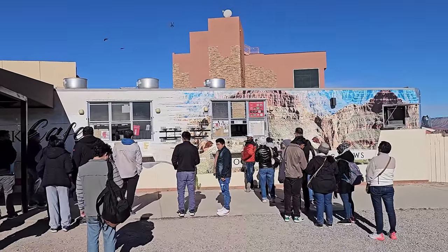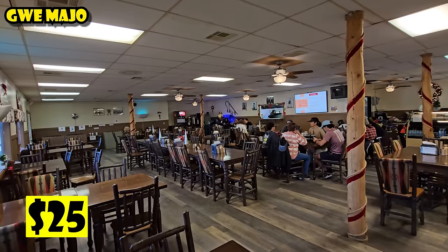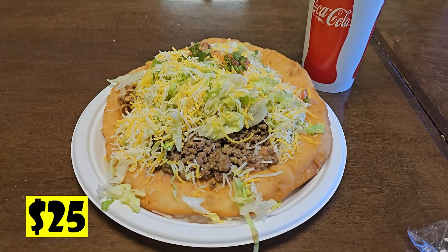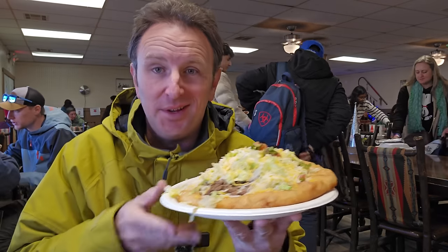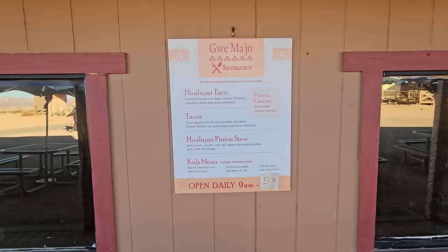After the Skywalk, the restaurant lines were a disaster, so I came out to Hualapai Point where there's a Native American restaurant. For $25 I got the Native American taco on fry bread with beef, chicken, lettuce, cheese, salsa, beans underneath the meat, and a drink. The woman told me it generally feeds two — and she wasn't wrong; it was huge. I wasn't sure whether to use a fork or a knife. The restaurant is open for breakfast starting at 9am and closes a little before 6.